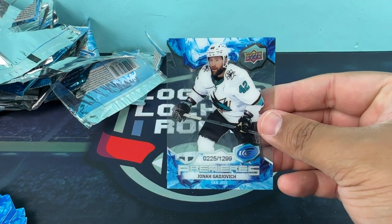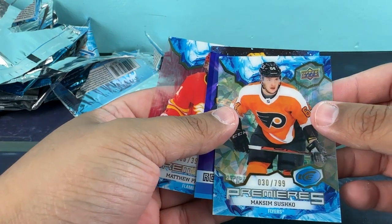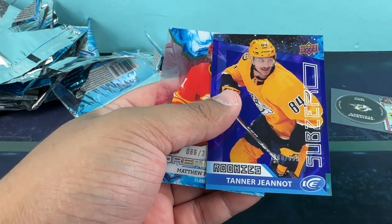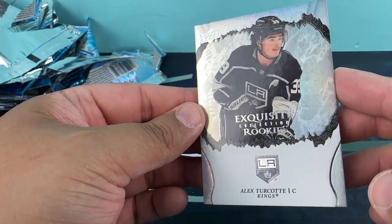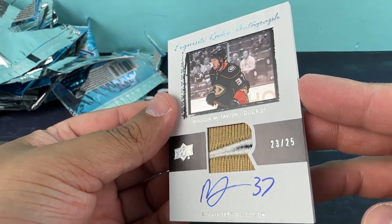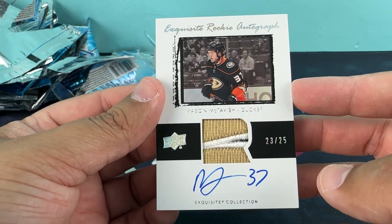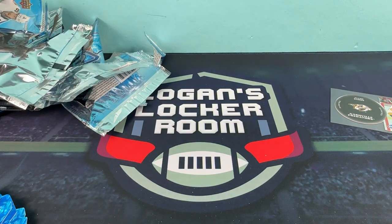So rounding these out — acetate card-wise, here we are. Gadjovich out of 1299, Sushko acetate out of 799, Tanner Jenot out of 999, and Phillips out of 399 — some nice numbered ones there. Turcotte is actually numbered out of 299, 297 out of 299. And then our auto right here — Mason McTavish on-card auto, Exquisite Collection, Exquisite Rookie Autograph, 23 out of 25. Not a bad box — I actually kind of like this product. Please like and subscribe, hit me up on social media at Logan's Locker Room on Instagram, Twitter, and TikTok. Catch you guys on the next one!